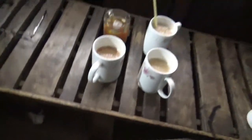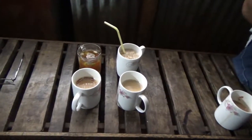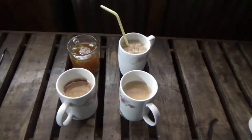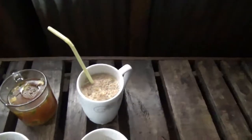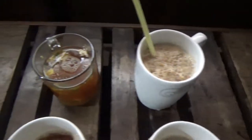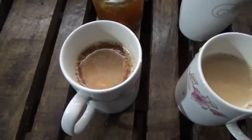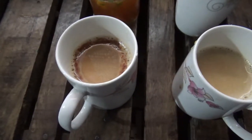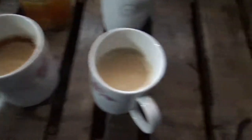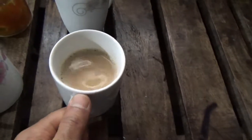Our teas and coffees are ready. We have four different varieties: the first is peanut coffee, which is a cold coffee; then we have the malta tea, which is a hot tea; then a chocolate coffee, which is a hot coffee; and then regular coffee. I'll try the regular coffee and the malta tea and see how they taste.